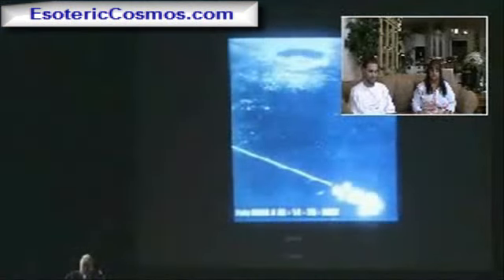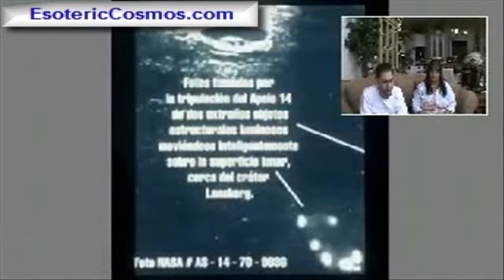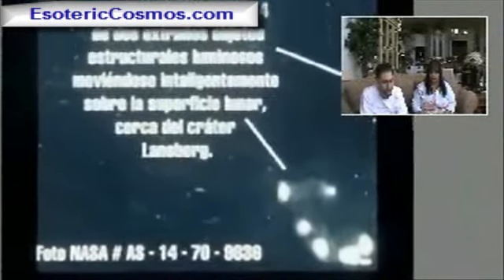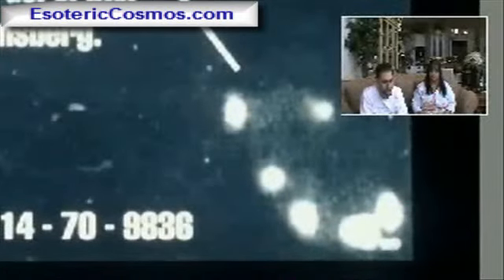40 rolls of film were collected and they erased them. This is the same photo of Lansberg, but with the next negative — 93.8 — of this object here, flying by.